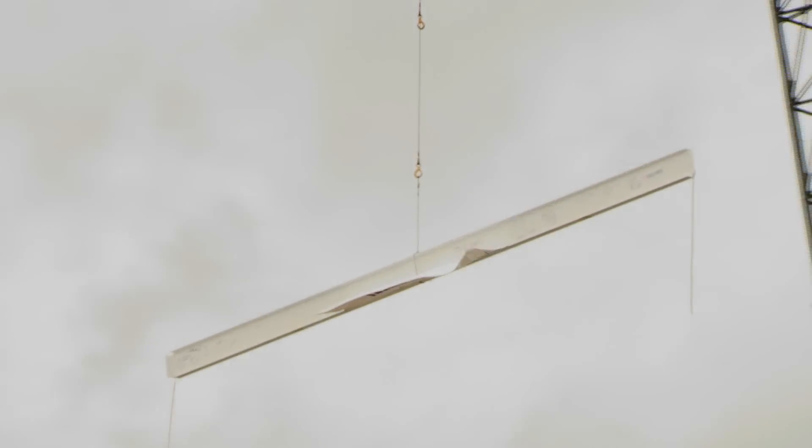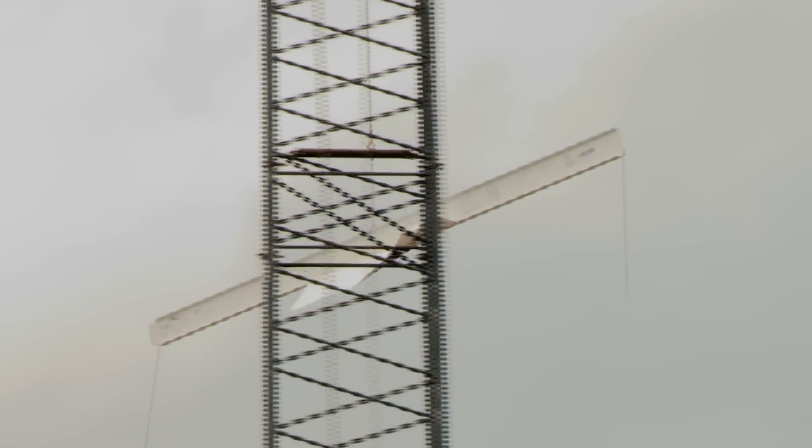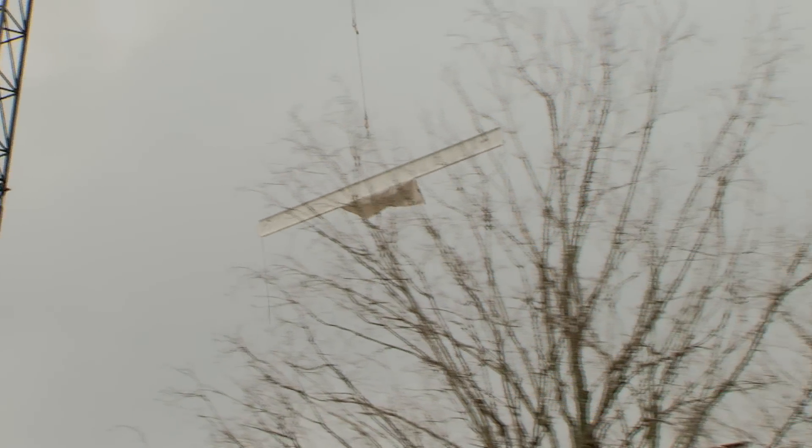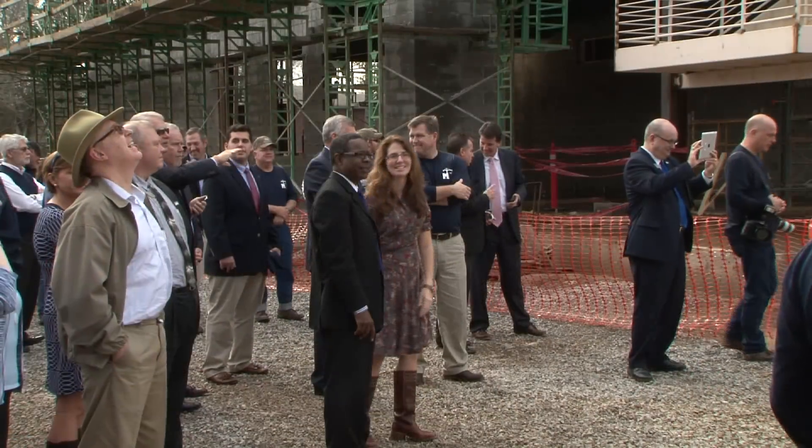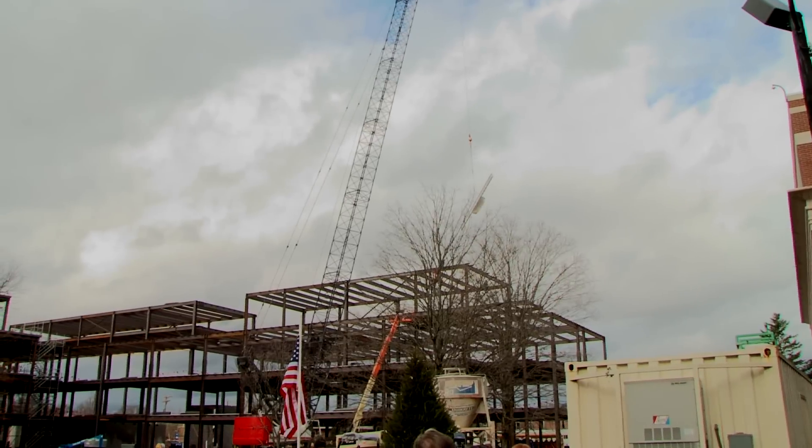It's an important milestone in that it signifies placing the final beam on the structure, and the fact that I'm most proud of is that those 62,000 man hours we have accomplished with zero lost time accidents.